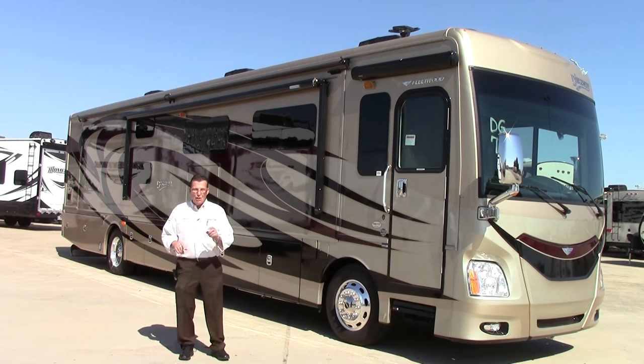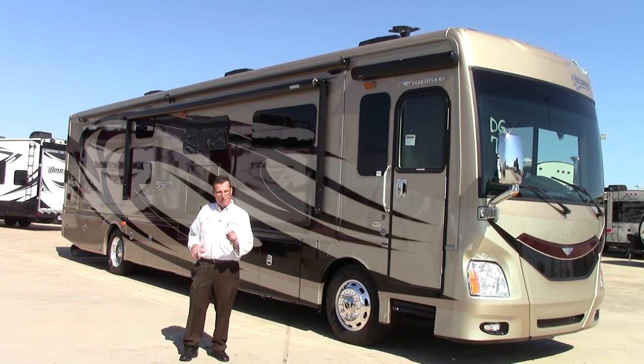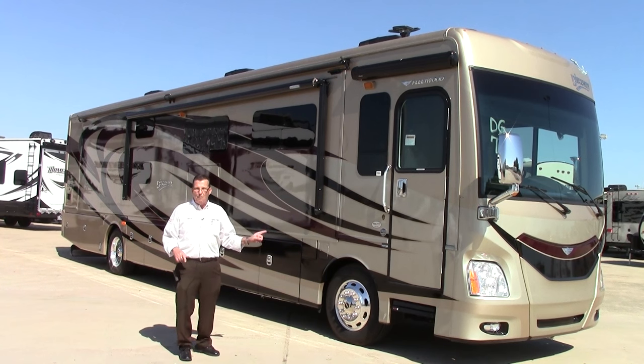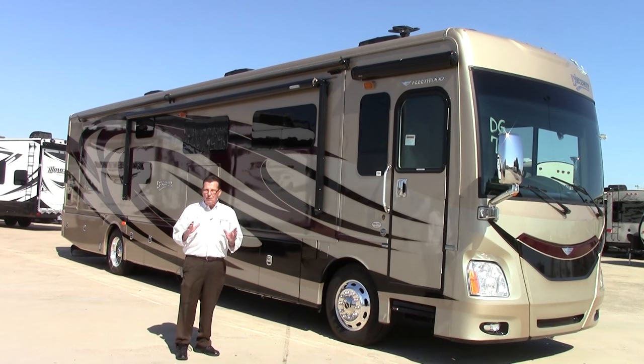What's amazing is trying to find a bunkhouse model with the quality and all the right amenities on the inside, with plenty of air conditioning and good sleeping arrangements — well, you're on the exact right coach. The new 2016 with full body paint is really unique to Fleetwood.